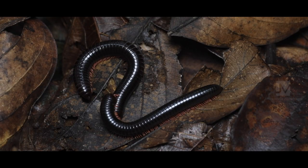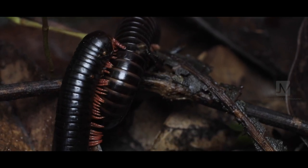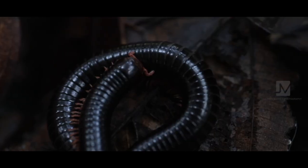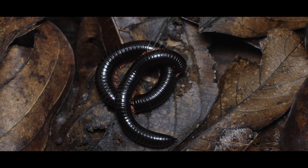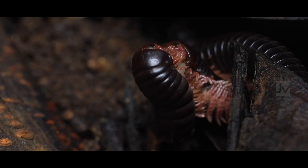The millipede's mating habits are similar to other insects and animals. Just like the male peacock opens up his feathers and dances to attract its female, the millipede produces a scent that attracts its female. Then the male millipede attaches its gonads on the female's reproductive organ.